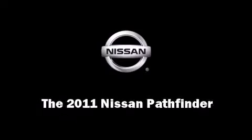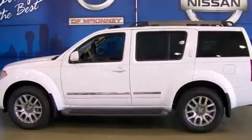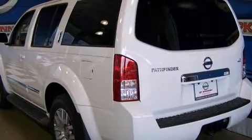Outstanding design defines the 2011 Nissan Pathfinder. It features an automatic transmission, rear-wheel drive, and a four-liter six-cylinder engine.